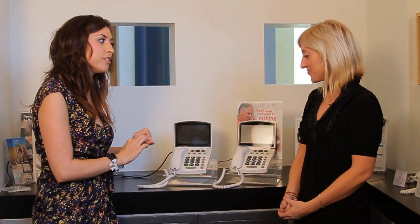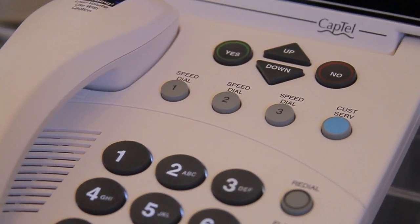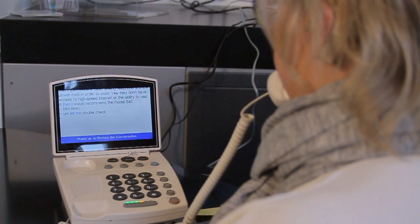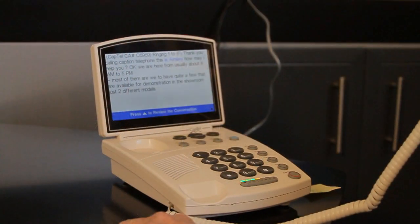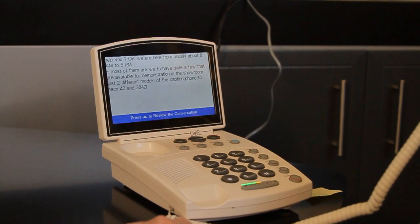What are some of the cool features that this phone has? We have a 24-hour, 7-days-a-week customer service button right on the base of the phone. The best one I like to mention is the ability to save captions — after the conversation is over, you can go back and review it up to 500 lines, which is about 6 to 7 long conversations. The phone also has a built-in answering machine, and the messages are actually captioned out live on the screen.